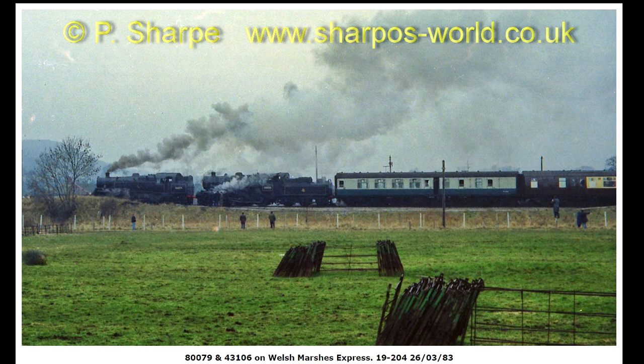Now this one — if I've got the date right it should be 26th March 1983. 80079 and 43106 on the Welsh Marches Express. No idea where I took the photograph, but at least I managed to see the pair of them.